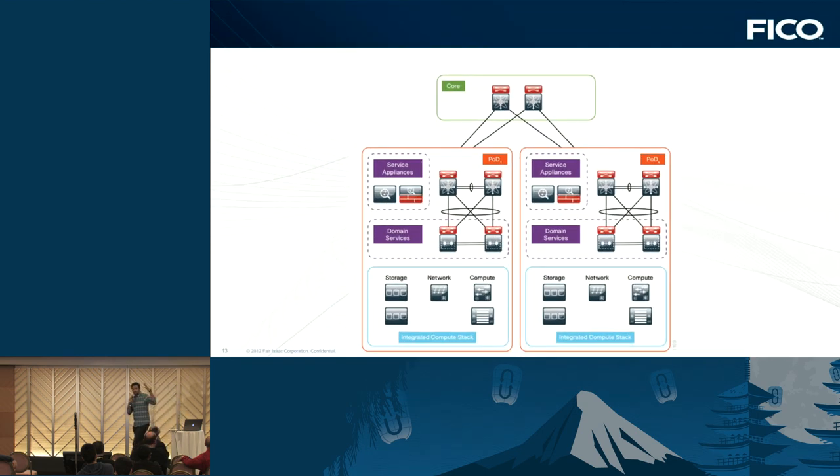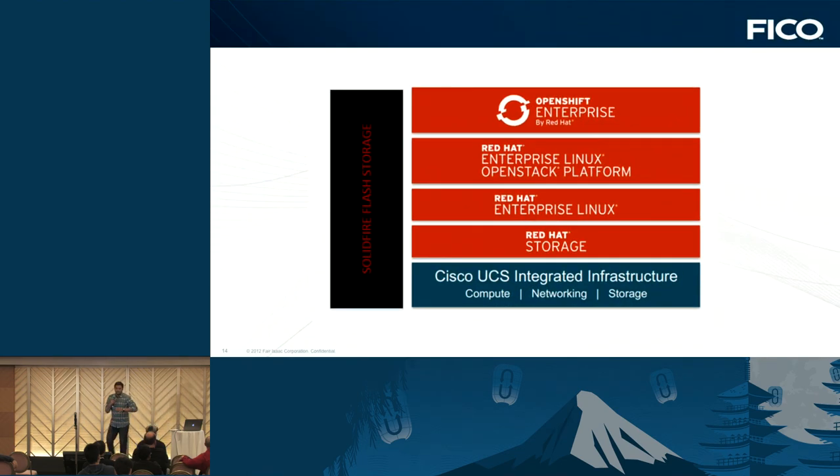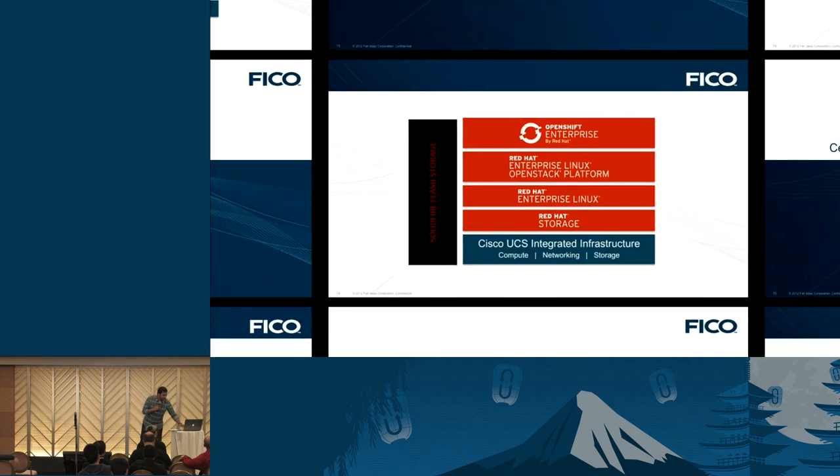This is a more high-level view of the data center deployments, which includes Cisco network gear in a spine-and-leaf design. A typical data center deployment has Cisco UCS servers running compute, storage, and networking. On top of that we have Red Hat Linux — all new Greenfield deployments use RHEL 7 — and Red Hat Storage. We're looking at a Ceph not-cluster. We run OSP 6, and on top of that, all applications are currently running on OpenShift by Red Hat. We have tiered storage with both Ceph and SolidFire.